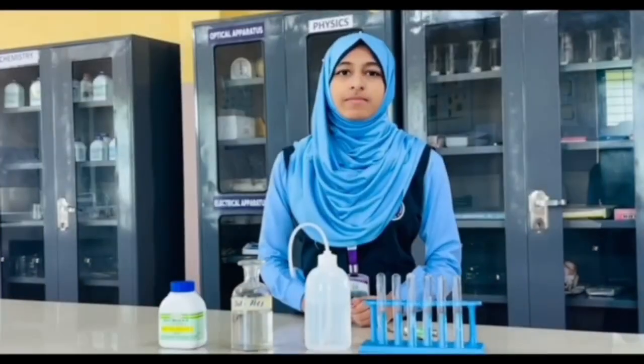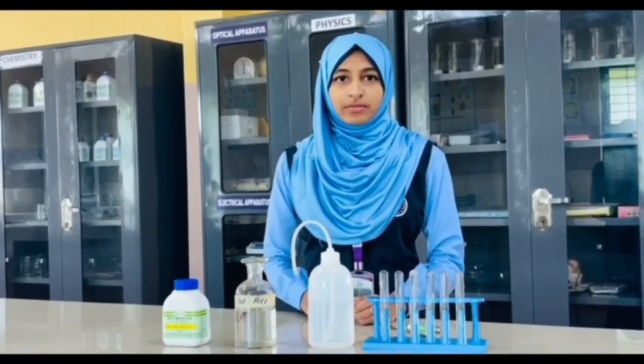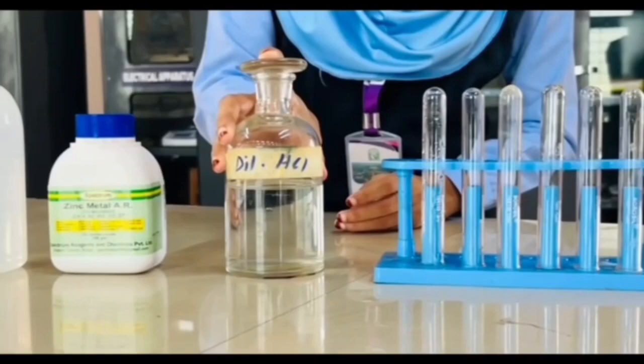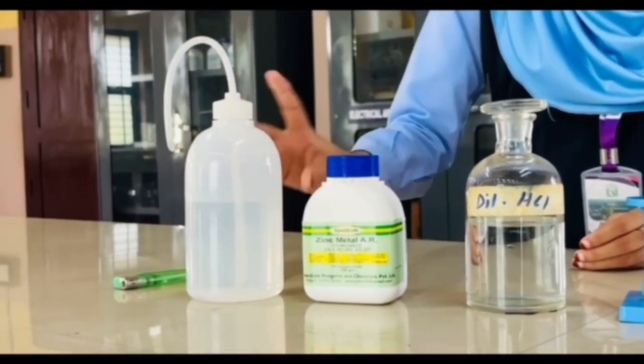Hello everyone, I am Sanam and I will be performing the experiment today. Let me first show you the materials to use: a test tube, dilute hydrochloric acid, zinc granules, a wash bottle, and a lighter.